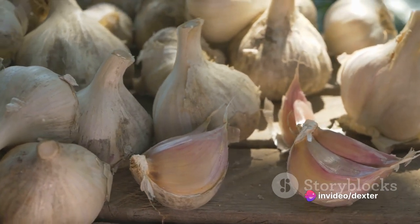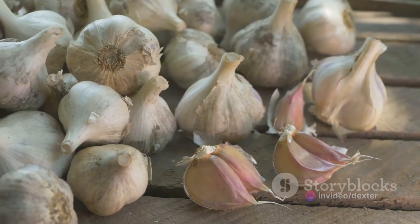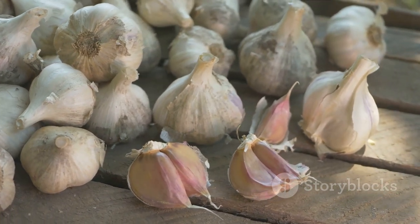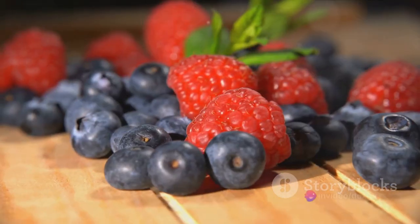Remember, a kidney-friendly diet isn't just about what you can't eat — it's also about incorporating more of the foods that can help you to maintain kidney health. It's time to add these kidney-boosting foods to your shopping list.